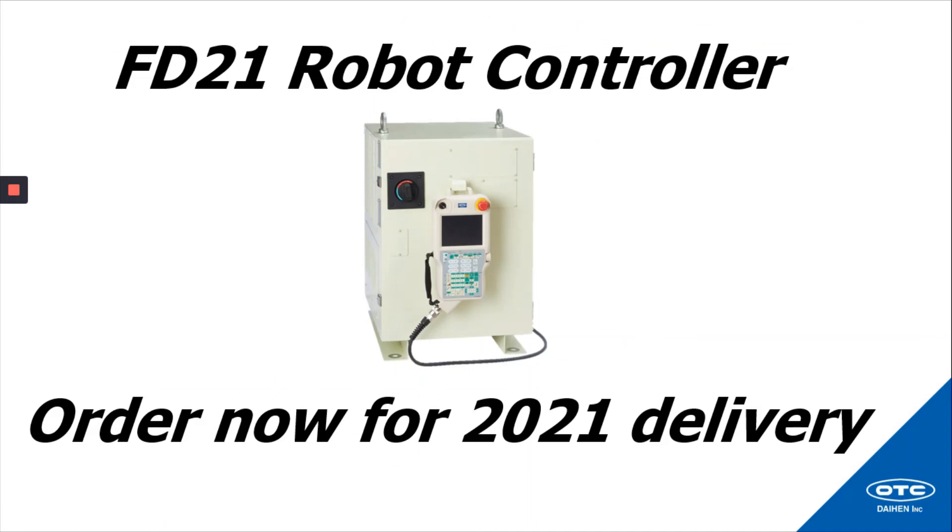That completes my introduction of our new FD21 robot controller. Order now for a 2021 delivery. Thanks again for joining me today — I hope you were able to take away some valuable information. If you have more questions or want to continue this conversation, join me in the post-show video chat for this segment. Hope to see you there. Have a great day.